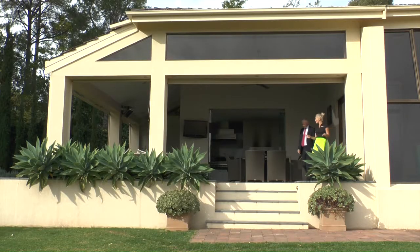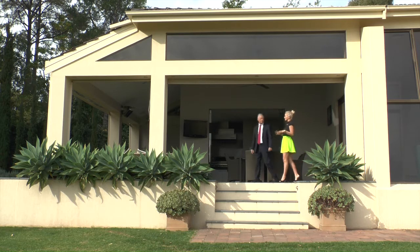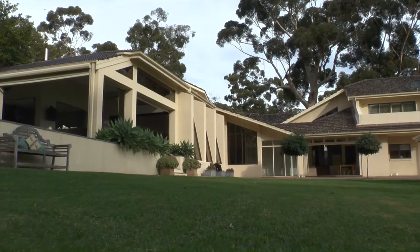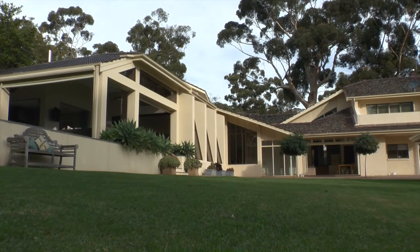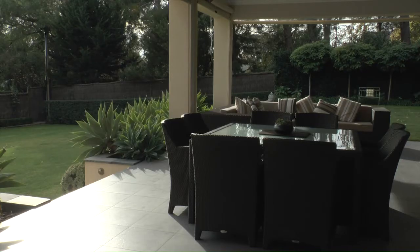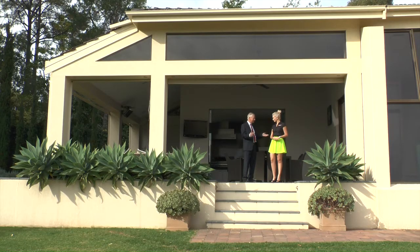Now in a modern outdoor entertaining area like this one, I could definitely see the owners hosting some pretty awesome parties. Absolutely, this is just a sensational recent addition to this wonderful residence. Behind us we have a large pizza oven, a built-in barbecue, and Vintec refrigeration. On the walls we've got gas heating, we've got TV, and all of these blinds around this full facility can be pulled down, which means you can use this 12 months of the year.